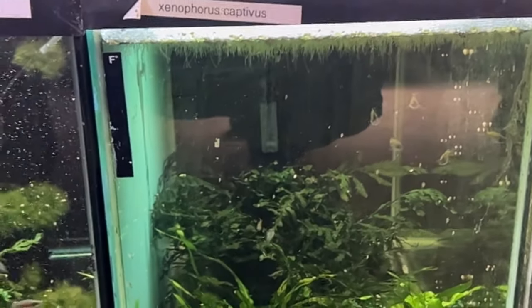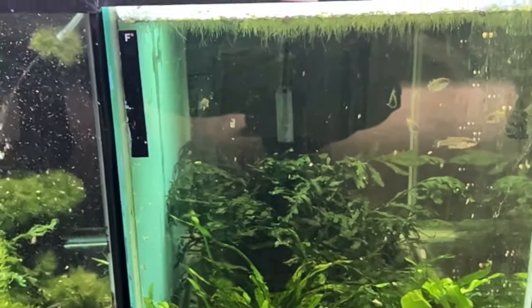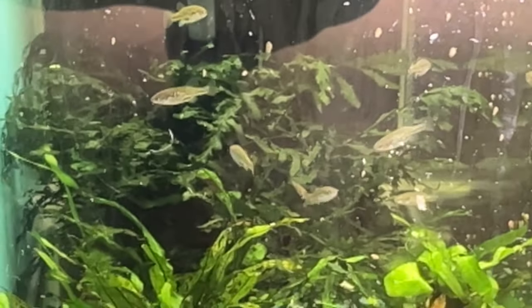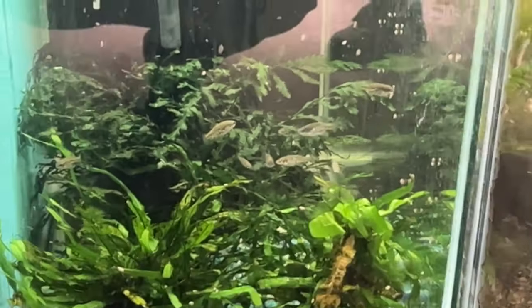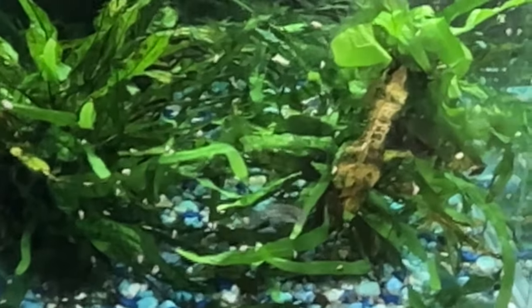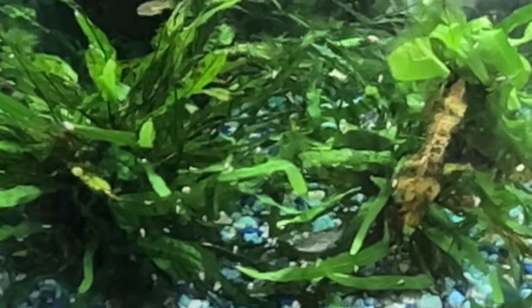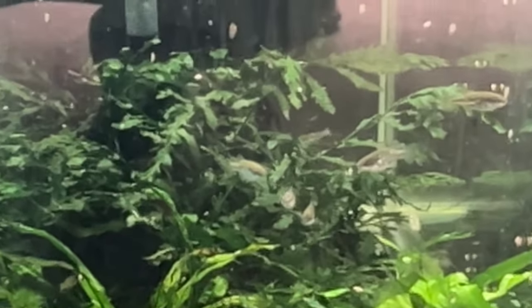Is that Xenophorus captivus? Yes — wow, these are really rare guys. They're not quite full grown yet but they should start breeding for me pretty soon. They're super chill — one of those fish you just never see. I do have a collection point on them. This is my first time working with them; they're about three months old in the fish room. There's not a ton of information available except for what's on the Goodeid Working Group website.